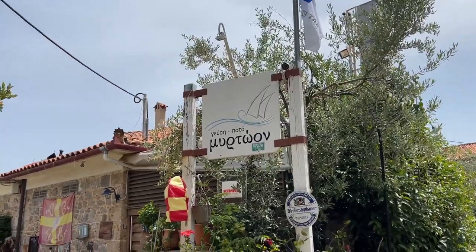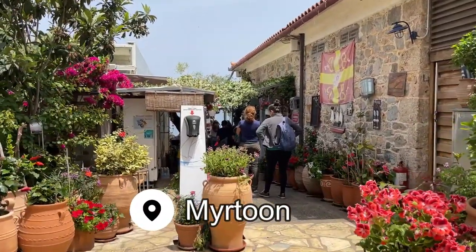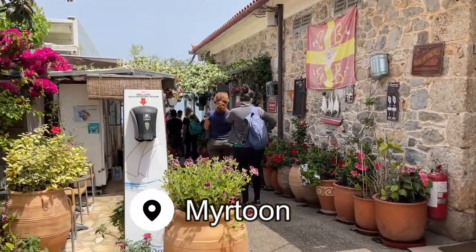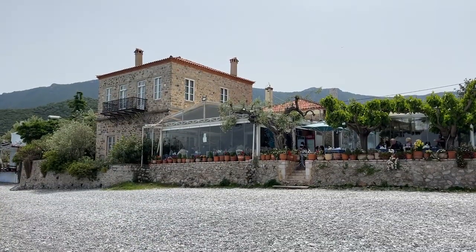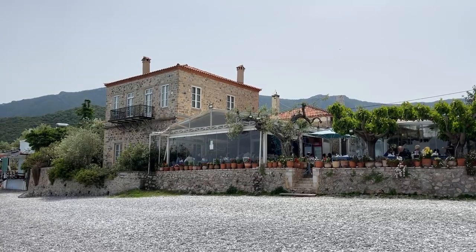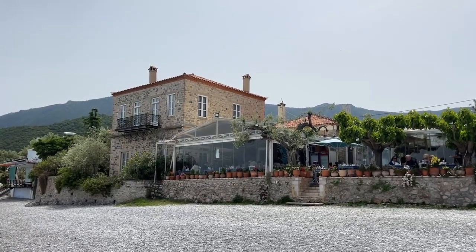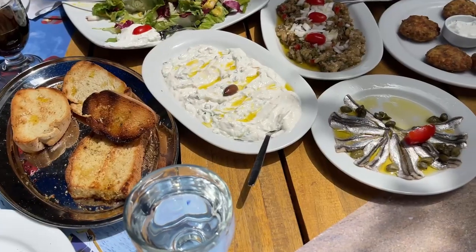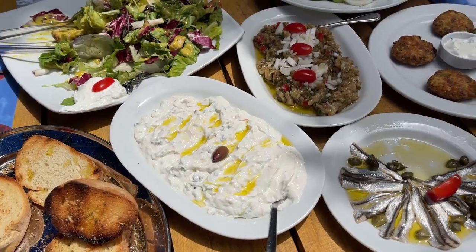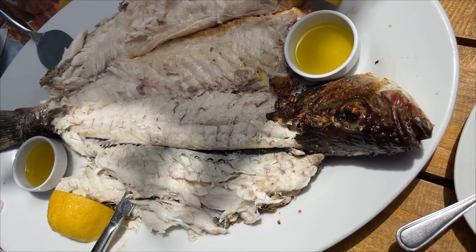I finished this action-packed road trip around the Peloponnese in the town of Pulithra, at the beachfront restaurant called Myrtun. The location was absolutely amazing, and the food was even better — plate after plate of vegetables, cheese, sardines, and a huge fish to finish it all off.